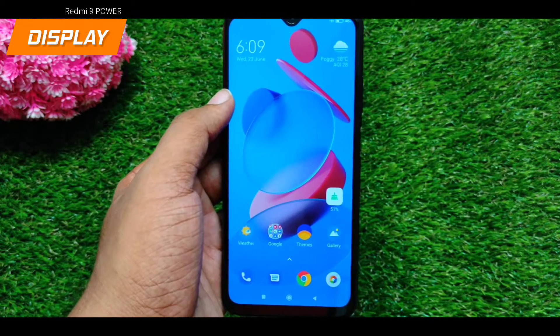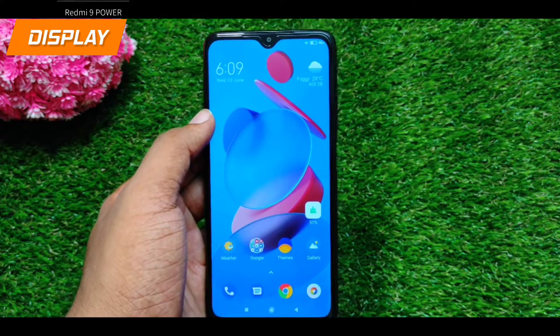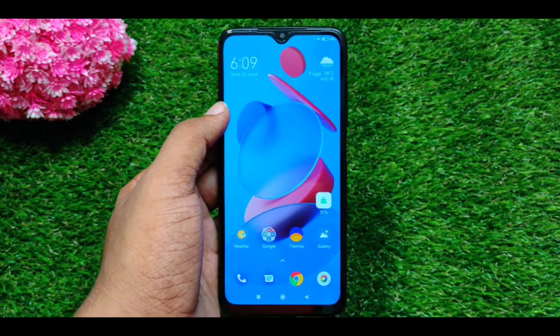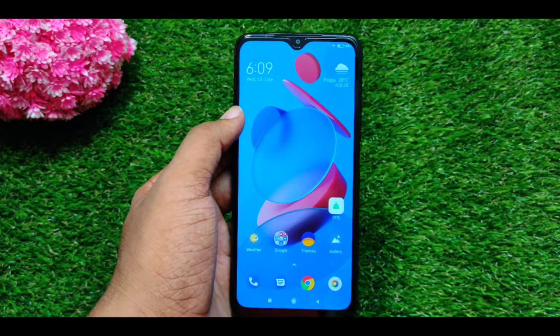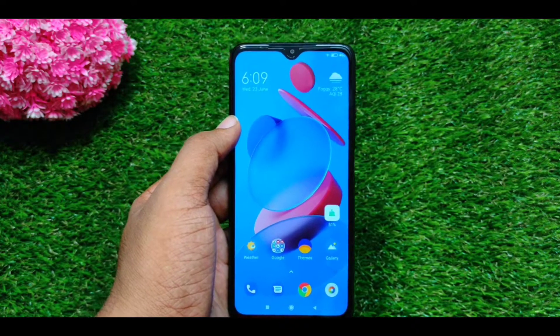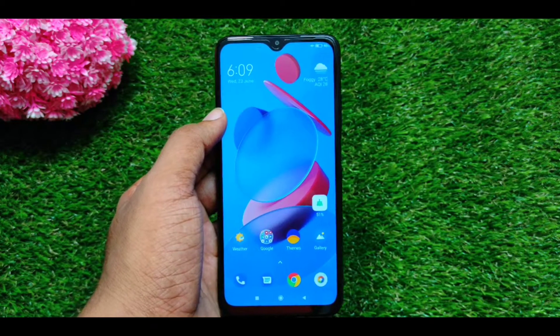If you choose a phone, you can choose the HD display. Of course, if you know the full HD display, the HD display can support 720p quality. If you watch on the HD display, you can see a clear image.